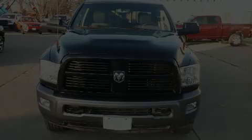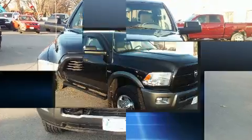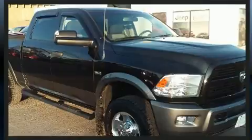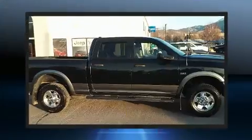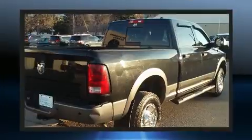Outstanding design defines the 2011 Ram 2500. This four-door, six-passenger truck has just over 80,000 miles. It features four-wheel drive capabilities, a durable automatic transmission, and a powerful eight-cylinder engine.